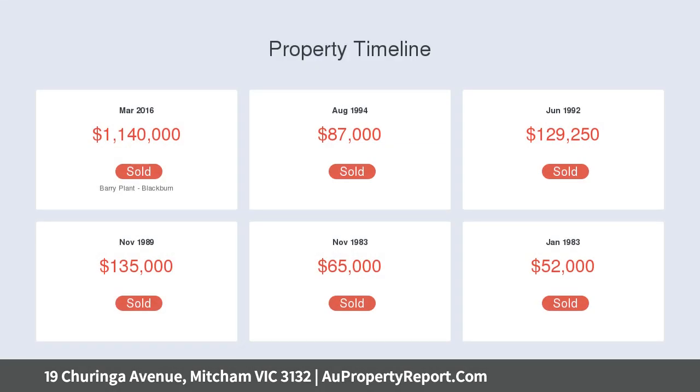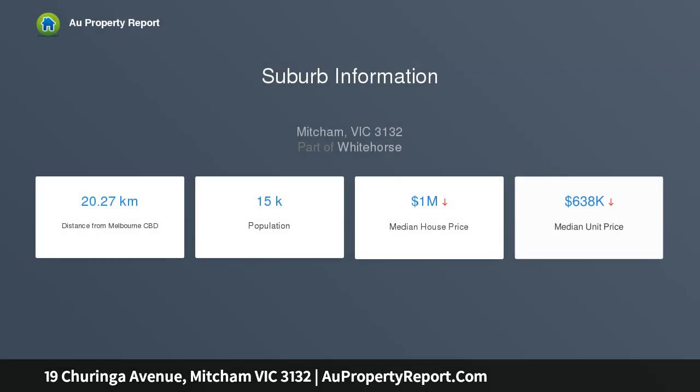There's a spacious lounge with an open fireplace — sure to be a firm favorite in the cooler months. A sizable study area adjoins, taking full advantage of the quiet location within the home.